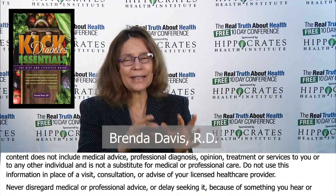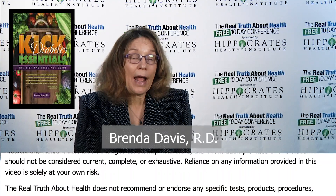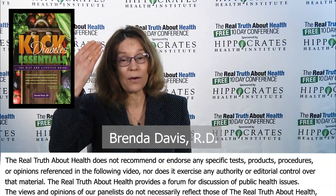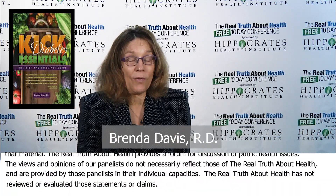One of them is fiber, and there are many different types of fibers in plants. Fiber helps to protect against every disease. It's absolutely critical for our gut microbiome — it's their food — and a healthy gut microbiome affects everything. It affects our brain, and if we don't feed it, we end up with dysbiosis, a very unhealthy gut microbiome.